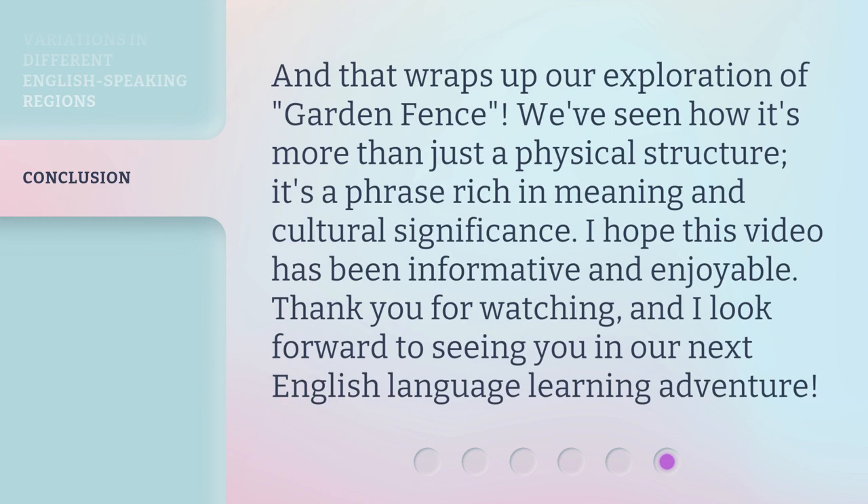And that wraps up our exploration of 'garden fence.' We've seen how it's more than just a physical structure — it's a phrase rich in meaning and cultural significance. I hope this video has been informative and enjoyable. Thank you for watching, and I look forward to seeing you in our next English-language learning adventure.